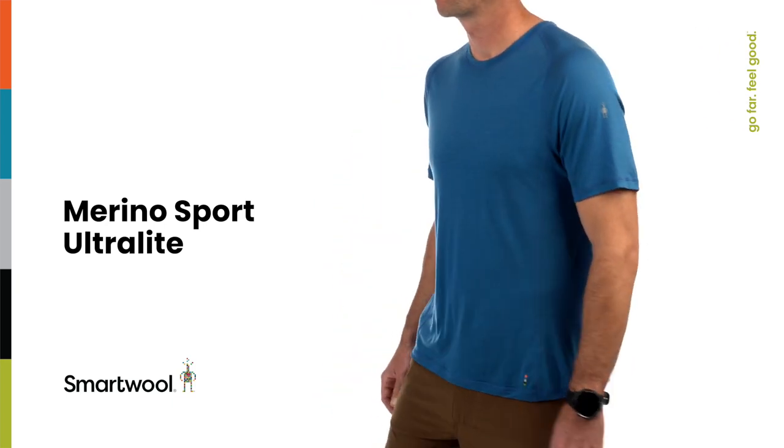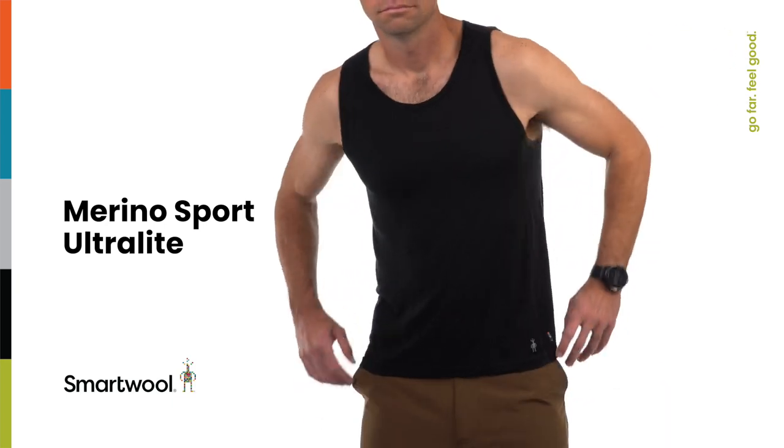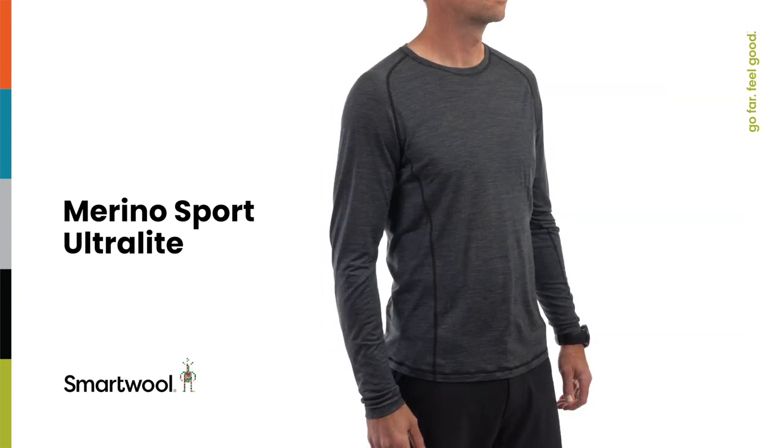Naturally cool and reliably comfortable, meet our most recent and most lightweight addition to the Smartwool Apparel Collection: Merino Sport Ultralight.